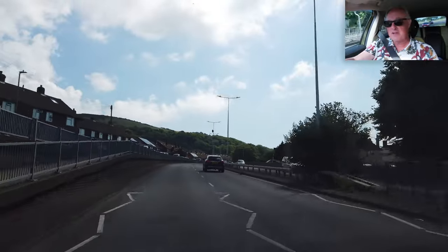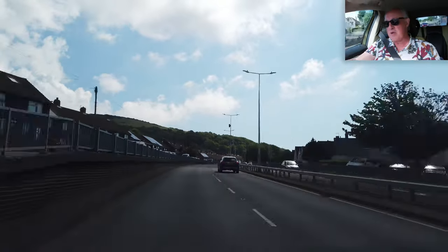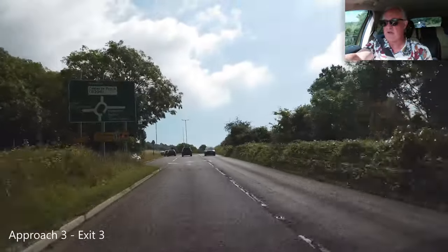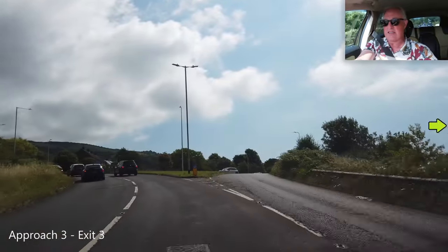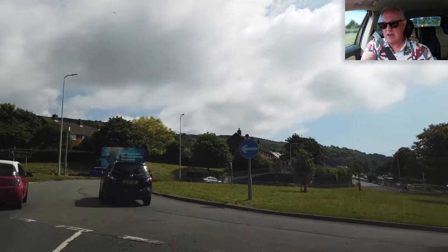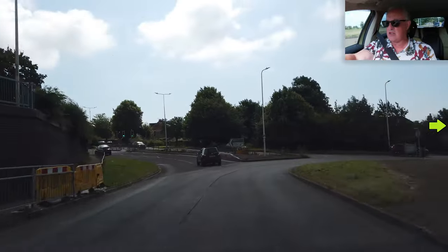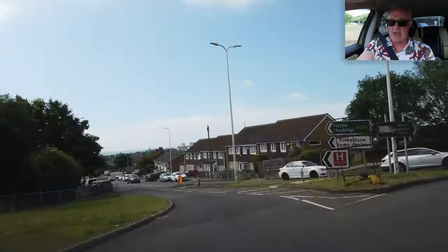Let's rewind and do approach number three, third exit. So now we're doing approach number three, exit number three. Stay in the right-hand lane and I'm going around past the second exit, so I'm going to put the indicators on. Clear to my right — stay in the right-hand lane on the roundabout. I'll only move over and glide into the other lane when I pass the junction.